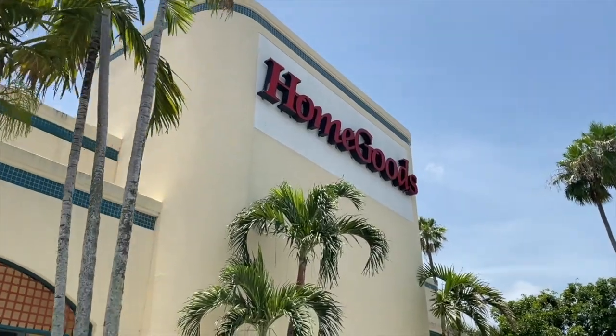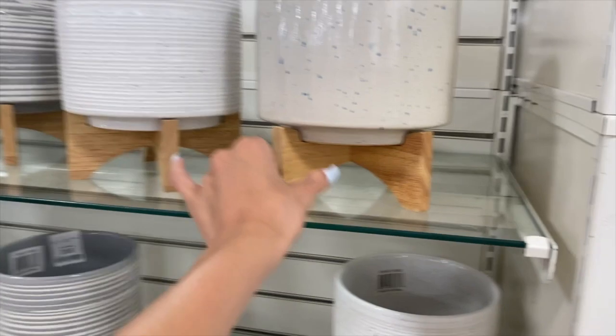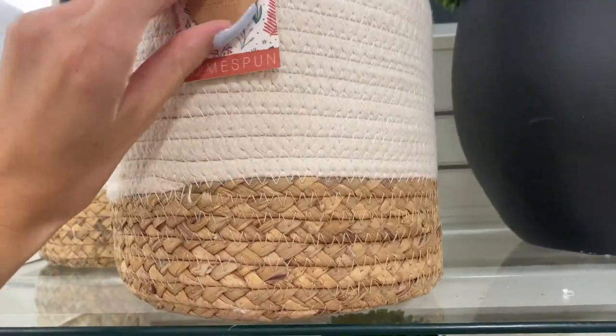Alright guys, we just got to HomeGoods — first stop! HomeGoods has so many cute fake plants like this, and it has a bunch of planters. These are so cute. I can't decide if I want real plants or fake plants. Look how cute this is — that would be really cute for the living room.